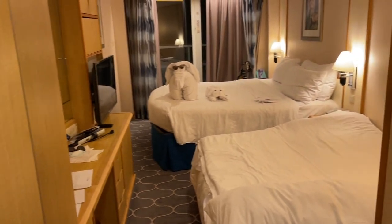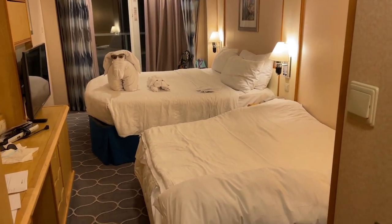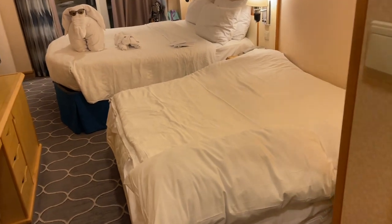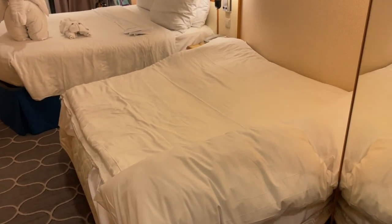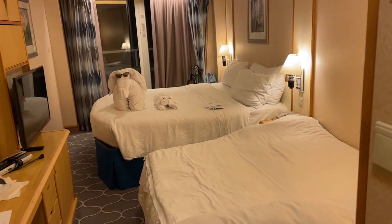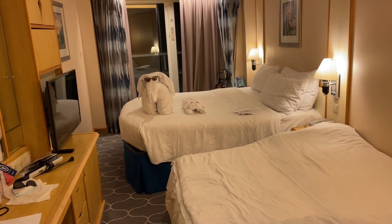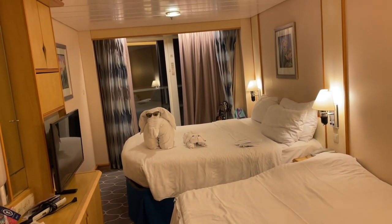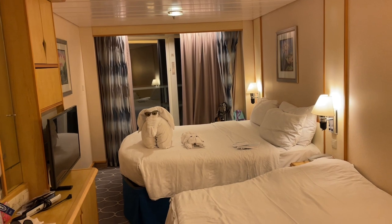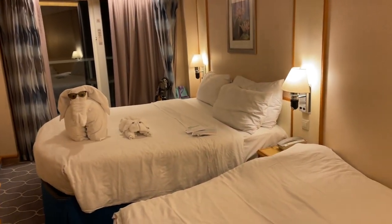For our room we have a queen size bed, or two twins covering the king, and then we also have this couch pullout sofa bed. I'm actually sleeping on the sofa bed because my wife and daughter are over there — it makes it more comfortable. You'll see some towel animals our room steward recently put on for us. It is dark outside so you won't be able to see the full balcony experience, but at least I'll show you the space — it is the last night of our cruise and we're finally getting around to doing our room tour.